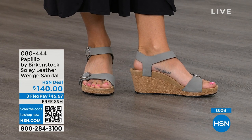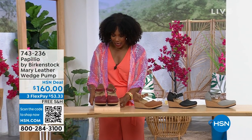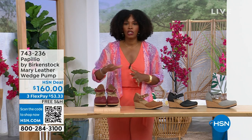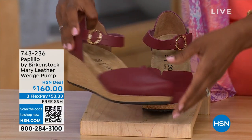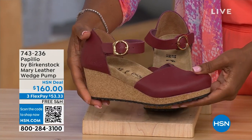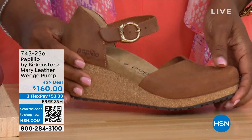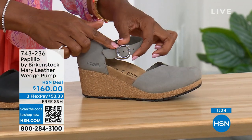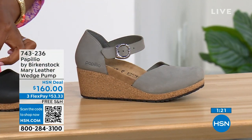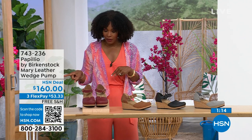Since we're talking wedges, the Solely was the open-toe wedge. These are called the Mary Janes — Papilio by Birkenstock. We all know the Mary Jane style since we were kids, and now we've got them in Birkenstock in a wedge. This color is called wine. We've also got it in cognac, black, and dove gray. The dove gray has a silver buckle; the black has a black buckle; the cognac and wine both have gold buckles. Sizes five to eleven and a half.